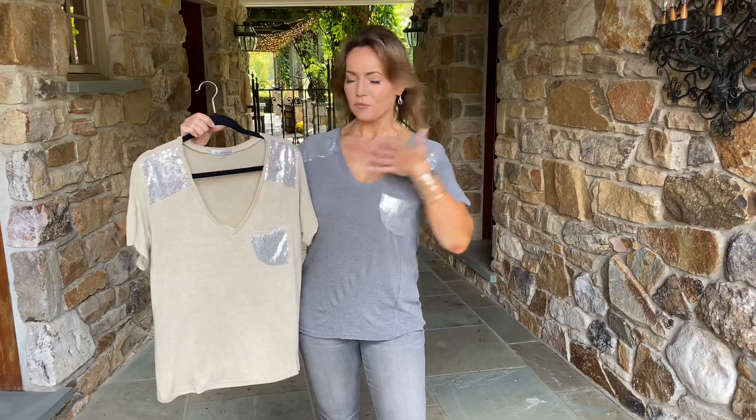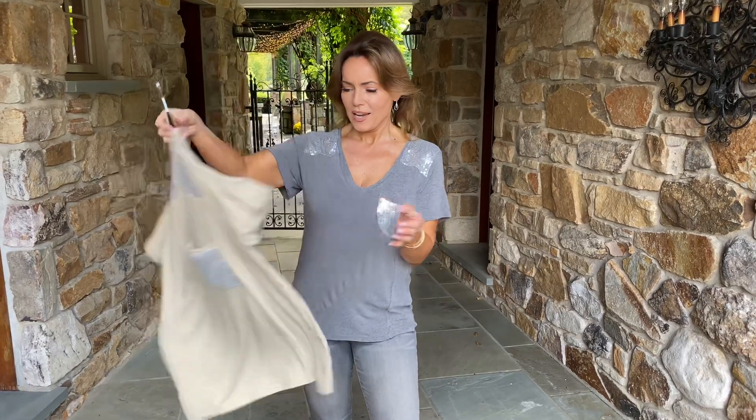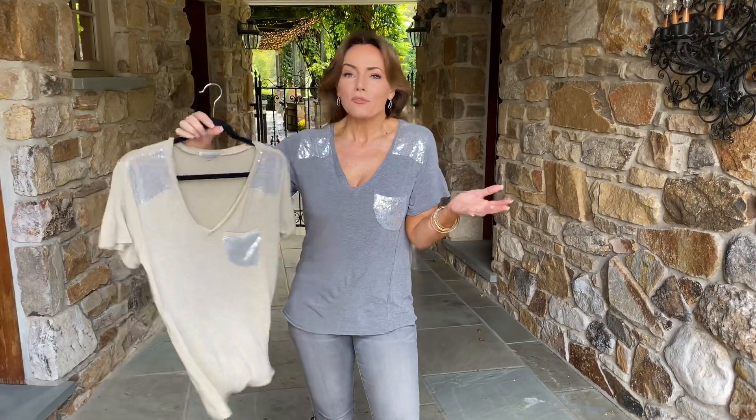You have this beautiful little sequins on the shoulders, and a pocket — which, by the way, is intentionally kind of a curved circle. And it's just the perfect little t-shirt.